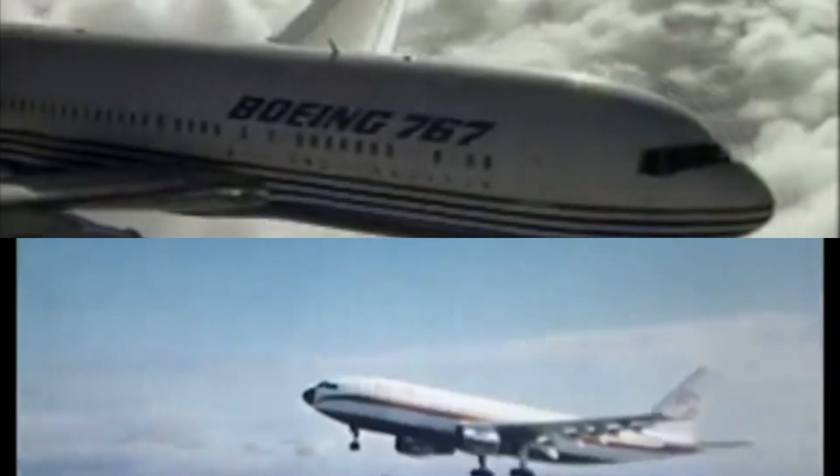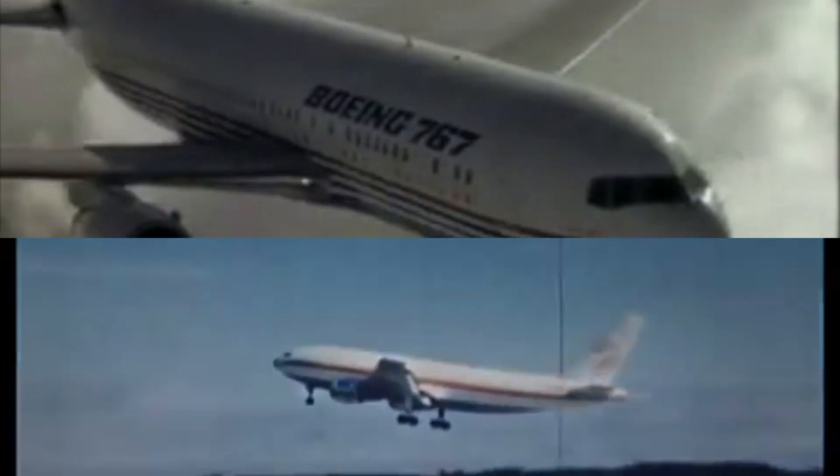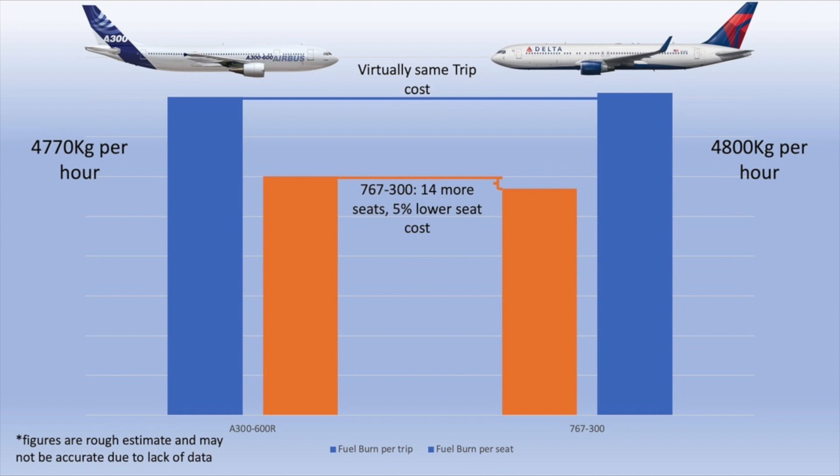Still, back then these were some of the cheapest widebodies to run. Looking at the charts of efficiency, both burn virtually identical amounts of fuel, with a slight 0.6% fuel burn improvement — the A300 burning 4,770 kg per hour and the 767 burning 4,800 kg per hour.